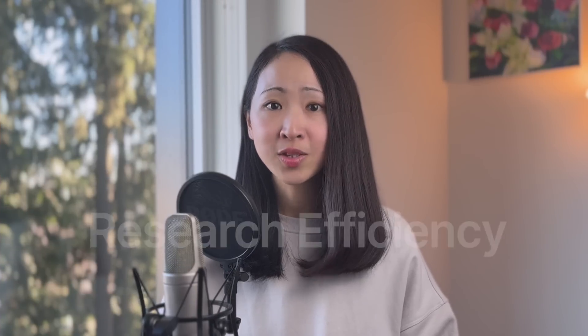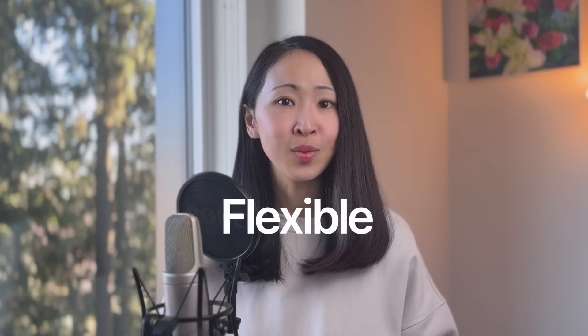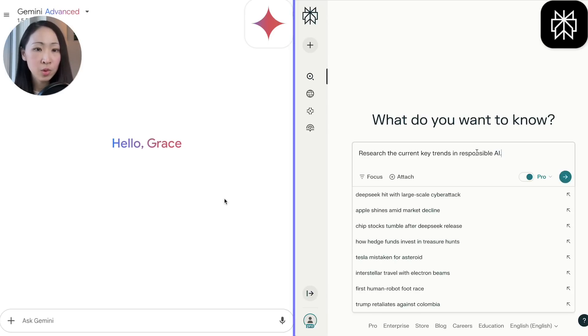The first thing we want to evaluate is research efficiency, because when we do research, speed and flexibility is a huge factor — how fast it can give answers without endless back and forth, and how flexible it is to refine our research direction. Let's try a very simple research topic around Responsible AI, asking both to give me the key trends.